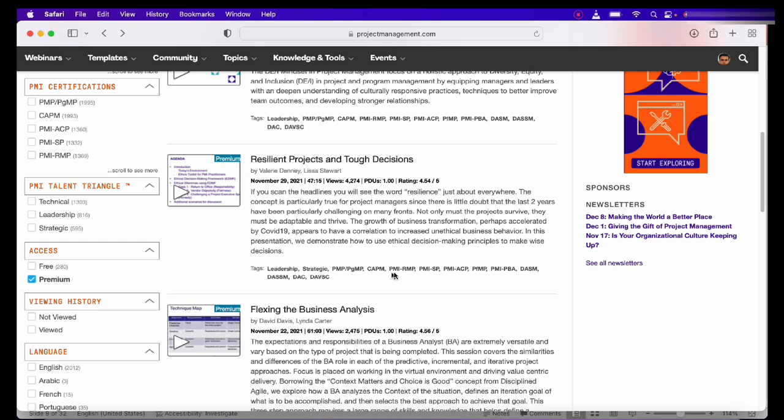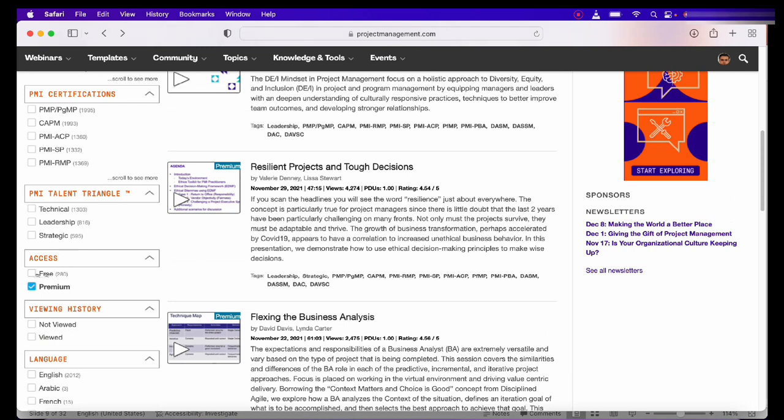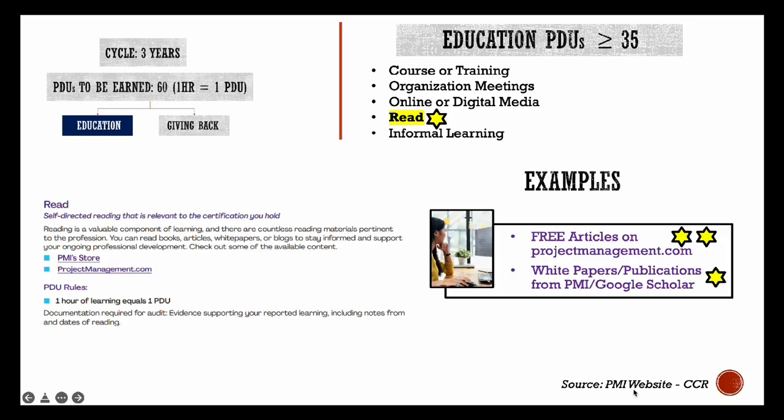Another good part about these webinars is that if you are a PMI member, you can get access to a lot of good content and premium webinars. I would definitely urge you to check those out as well to build your overall capability as a project manager. But as you can see, there are a lot of free webinars here to complete all of your 60 PDUs.